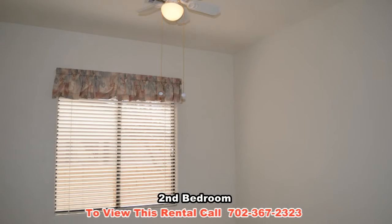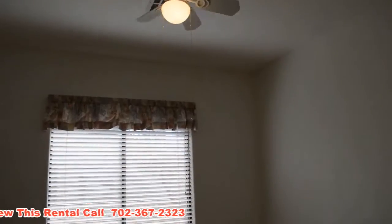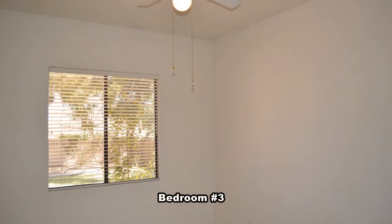The second bedroom has a ceiling fan with light. The third bedroom has a ceiling fan with light and mirrored closet doors.